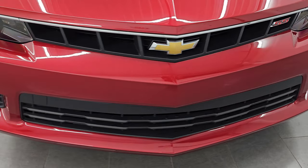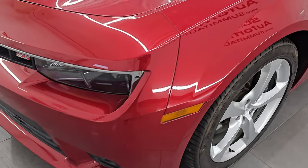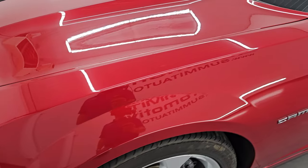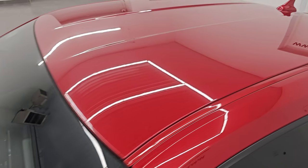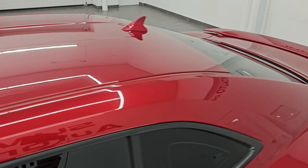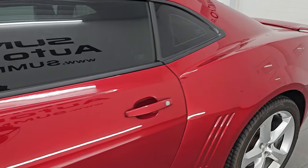This car is ultra clean and I am going to go all the way around in this video — inside, start it up, take a look under the hood, show you all the options and just give you the most accurate representation that I can of the vehicle. Crystal red tint coat is the color, paint code is GBE. I shoot all my videos in 4K.